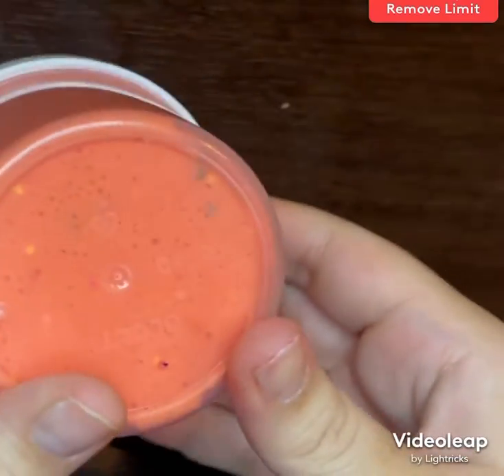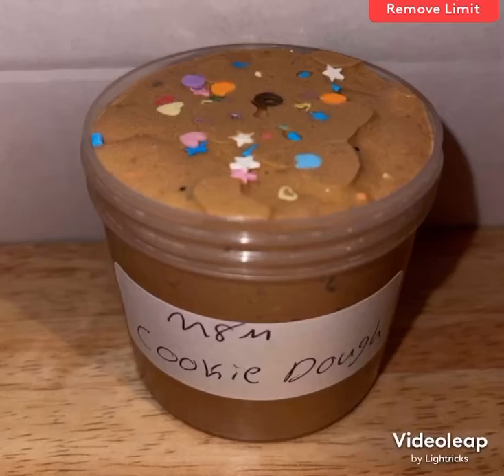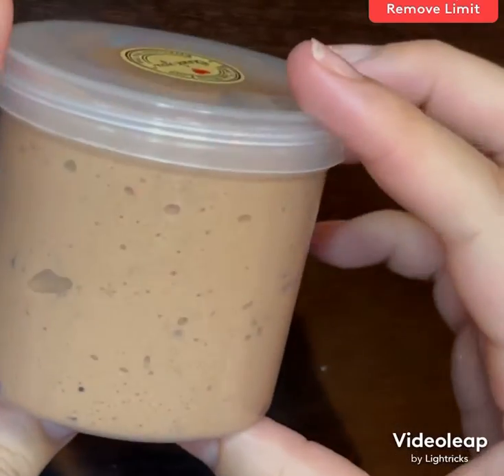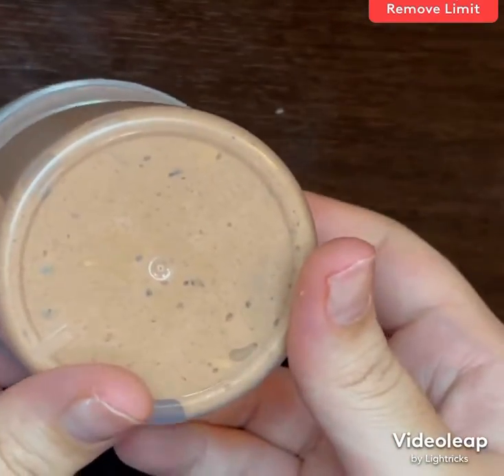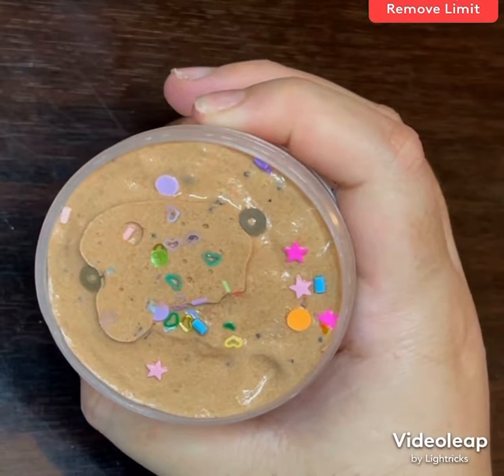Jolly ranchers kind of reminds me of Elmo and it's scented candy corn, which is a really nice sweet scent. Here we have what has to be my favorite slime because of the texture — it has really cute add-ins, all different types of sprinkles, fake chocolate pieces, and it is scented butterscotch and warm vanilla sugar.